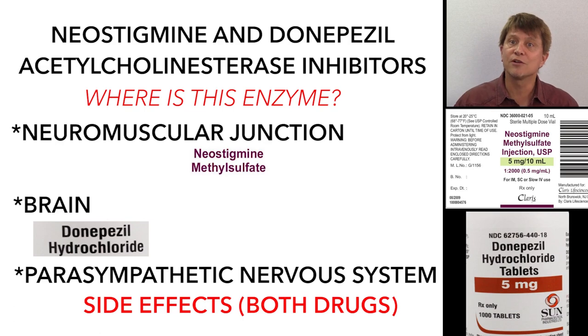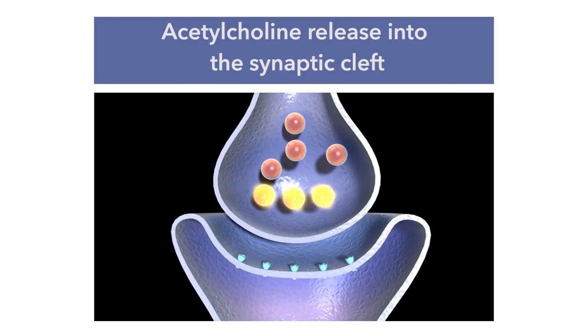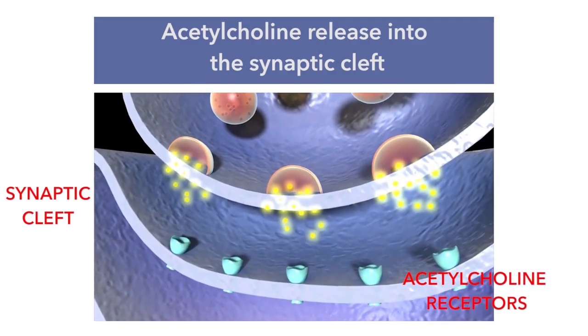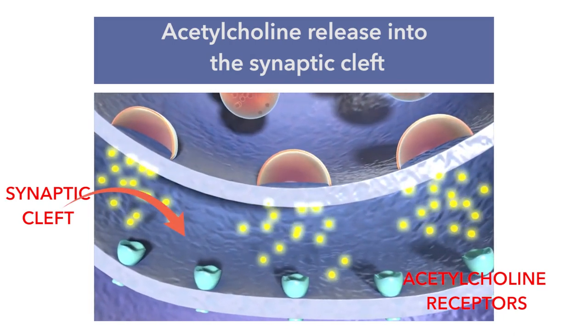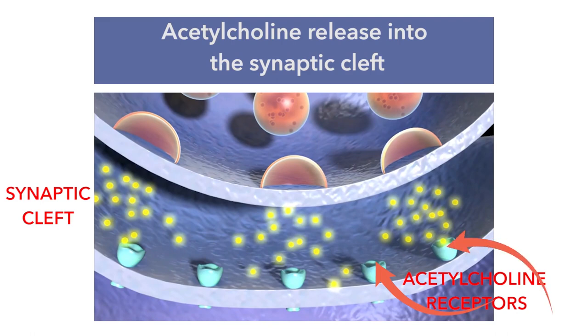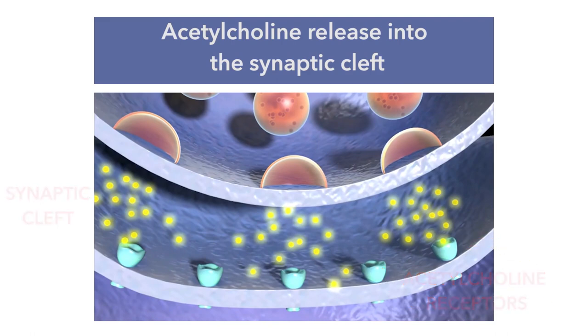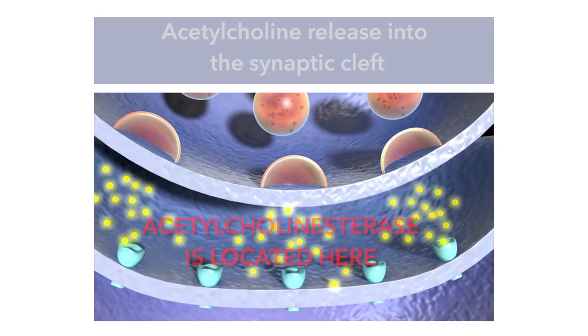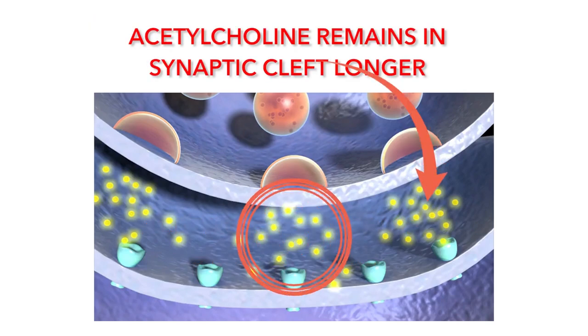When acetylcholine is released into the synaptic cleft, it binds to the receptors and causes a response within a short period of time, or it's degraded. The degradation occurs by an enzyme called acetylcholinesterase. The indirect acting cholinergic agonists reversibly inhibit that enzyme, leaving more acetylcholine in the synaptic cleft.